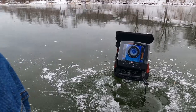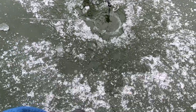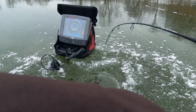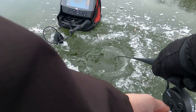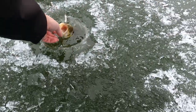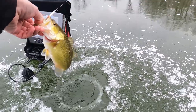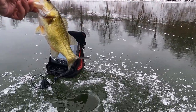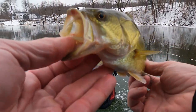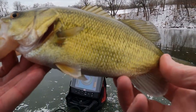There you go. There's a fish. There's a fish. What do we got? I got a bass. Not real big. It's a bass though. One more look. Get a bigger one.